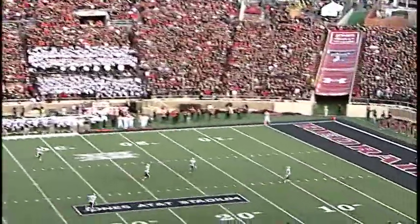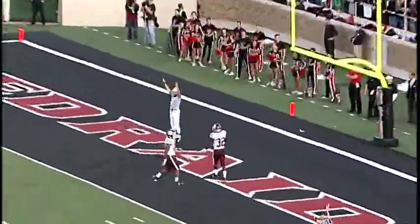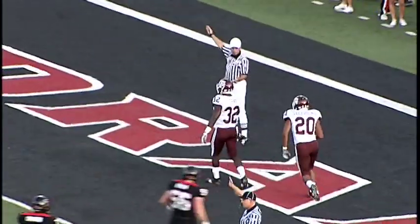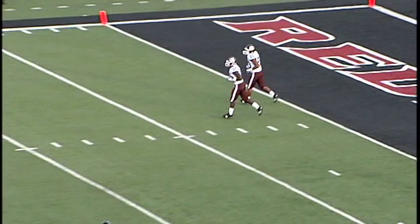Here's the kick — wow, he got all of that. Counts that one into the end zone, and the Aggies will go back and take it. A knee there on top of the A, and Raiders knee in the backfield.